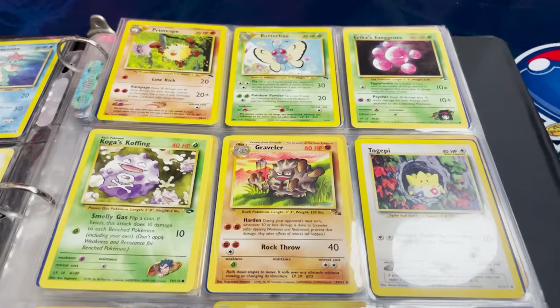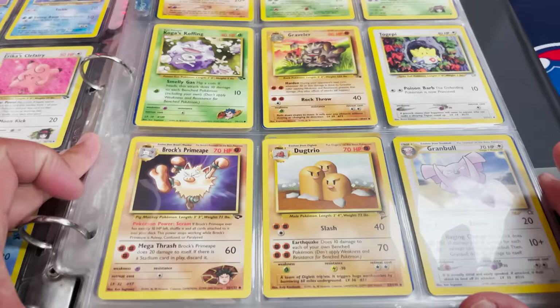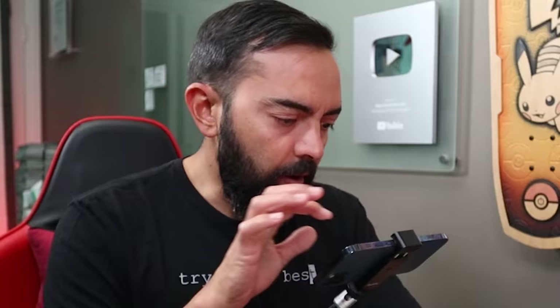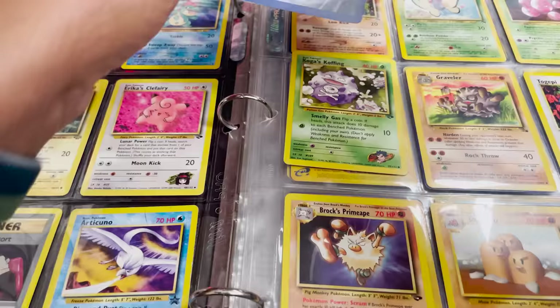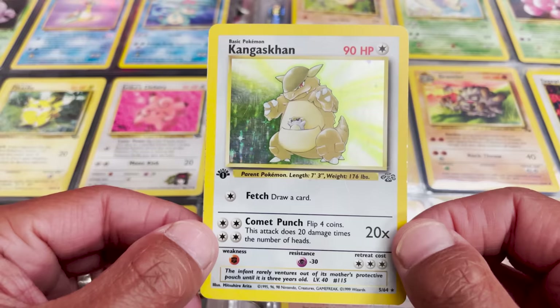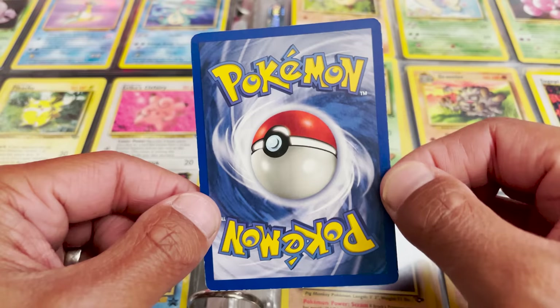On the right-hand side we got Primeape and Butterfree, Erika's Exeggutor, Koga's Weezing, Togepi, Brock's Primeape, Dugtrio, Granbull. Next page — I like these cards. We got a Dark Blastoise, and is this a holo? Okay, First Edition Genghis Khan from Jungle is a great pickup right here. The holo's looking a little scratched up, but this is a great pull. First edition anything, especially one of the bangers like this, is always good to have. The condition's not terrible — that is a great pickup, my favorite so far other than the Charizard.